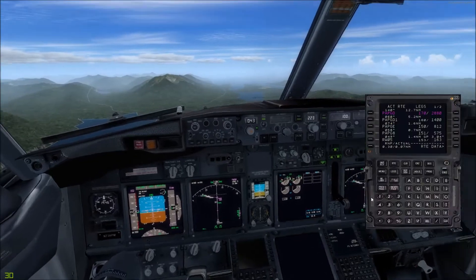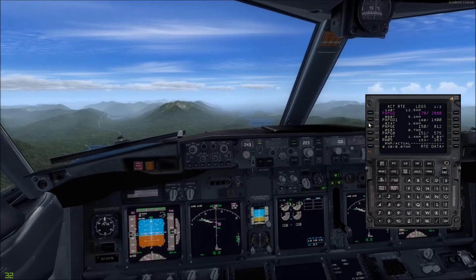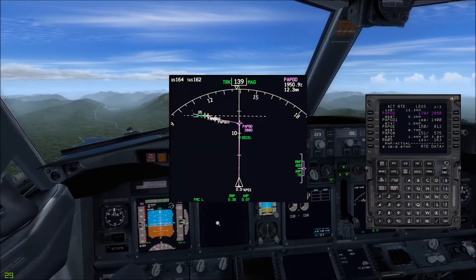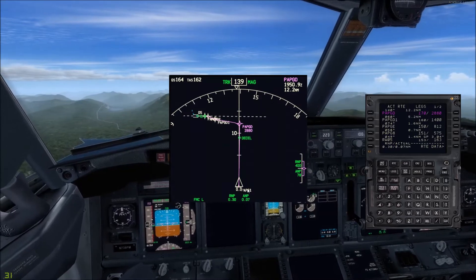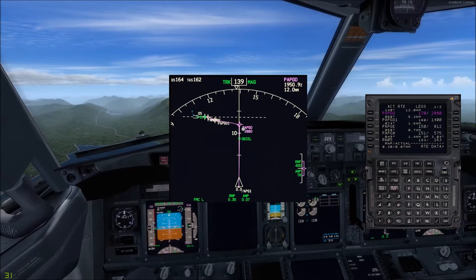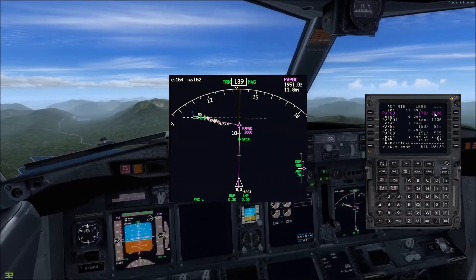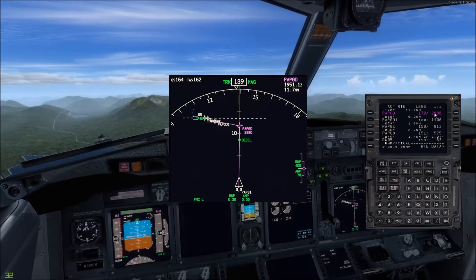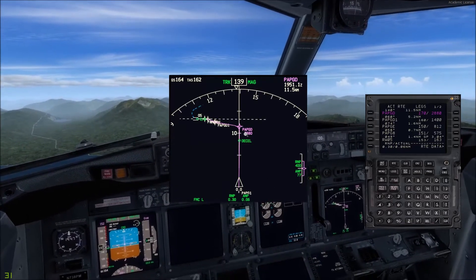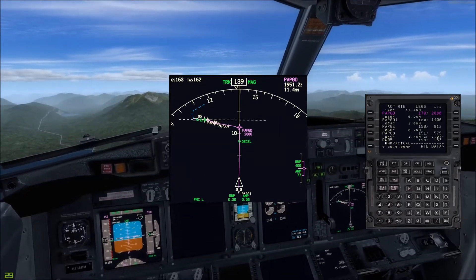Here's what we've got going. We've already passed our primary, which is right here, PAPG-1. Next is PAPG-D, which is supposed to be at 2,800 feet. I believe I have an overfly for that. I'll have to look at the flight point that I designed.